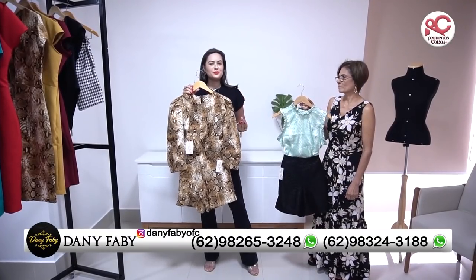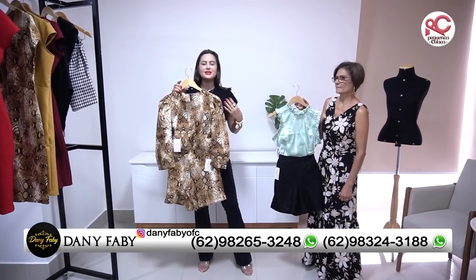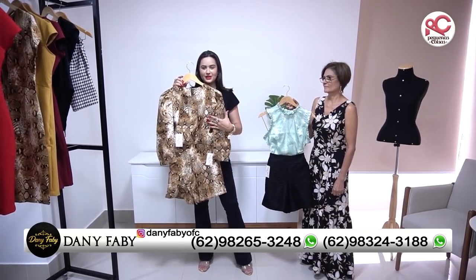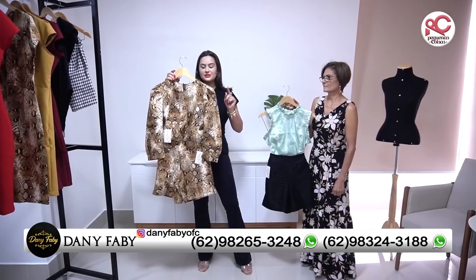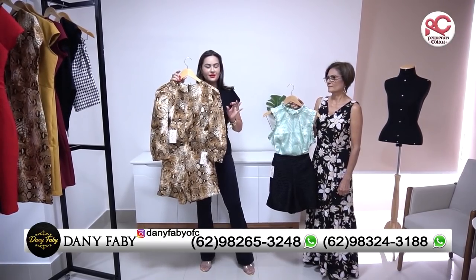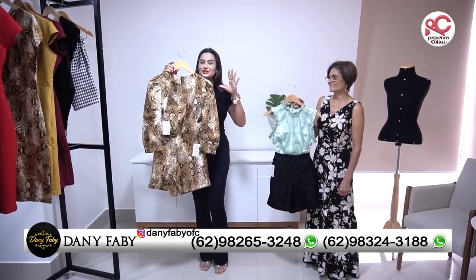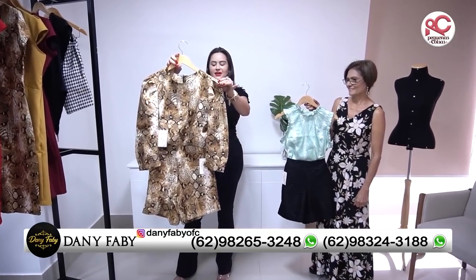É como eu falei pra vocês, as peças da Dani e Fábio são sensacionais. Eu garanto que vocês vão ficar apaixonados pela mercadoria. Eu quero começar dizendo que eu tô apresentando uma peça P e tô chocada, porque esse P, meu bem, pra muitos é G, de verdade. Olha que coisa mais rica.